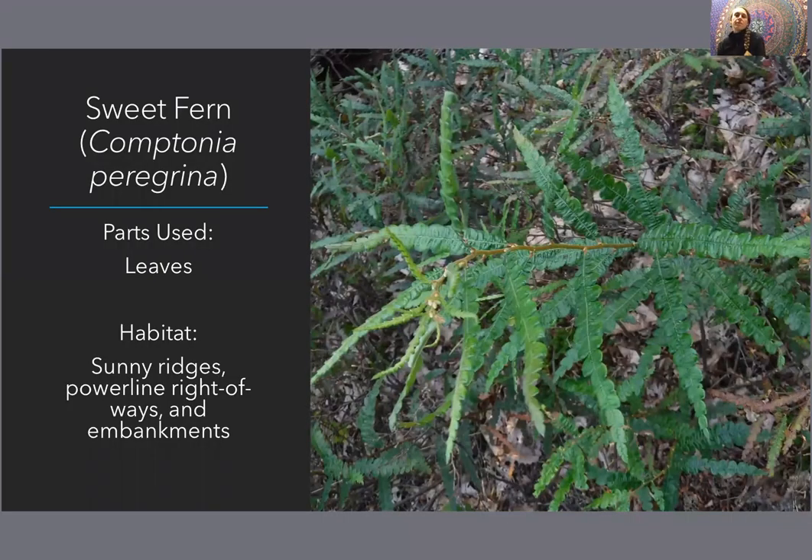Sweet fern — scientific name Comptonia peregrina. Definitely get to know these plants by their scientific names, because this is the perfect example of how common names can be deceptive: sweet fern is not a fern at all. It is a member of the wax myrtle family. It's a woody shrub, and like wax myrtle, the leaves are very fragrant — this is a family of fragrant plants in general.